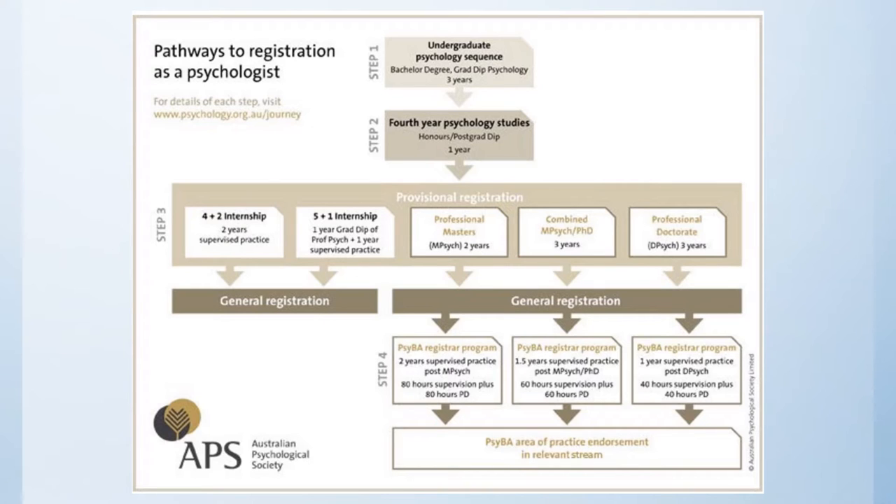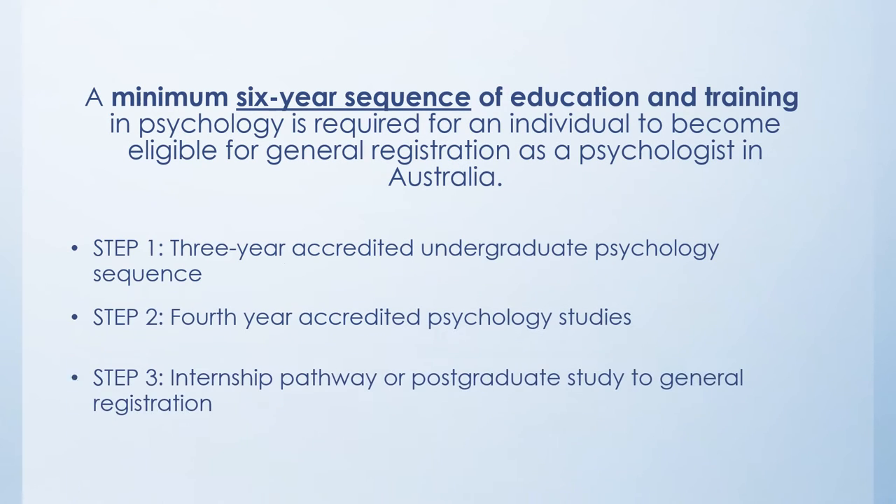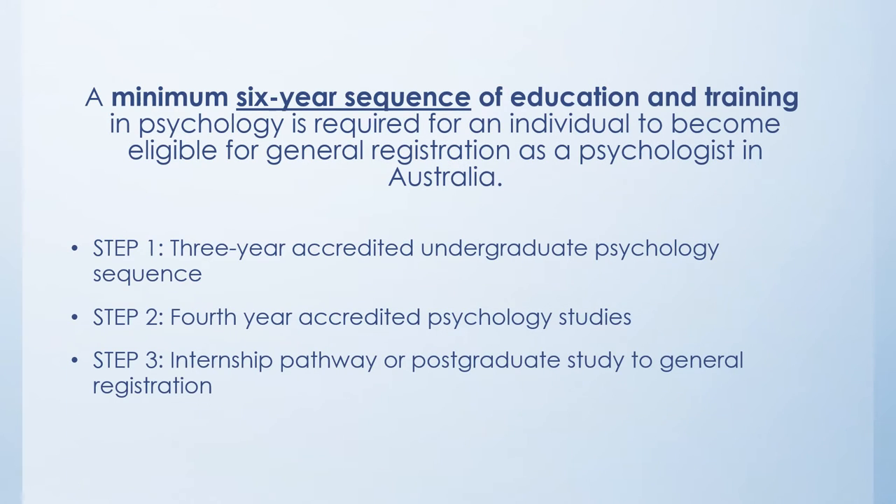Here are the steps required to become a registered psychologist in Australia. It does take six years minimum of training to become a registered psychologist that can practice.